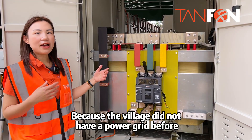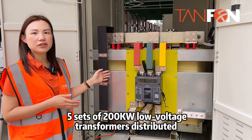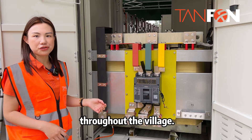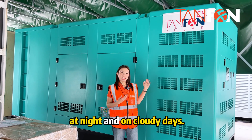Because this village did not have city power before, we provided them with a high voltage transformer and 5 sets of 200kW low voltage transformers to distribute power throughout the village. The energy storage system ensures power supply at night and on cloudy days.